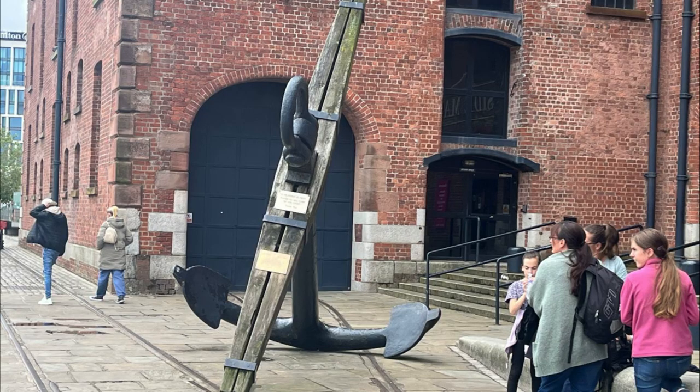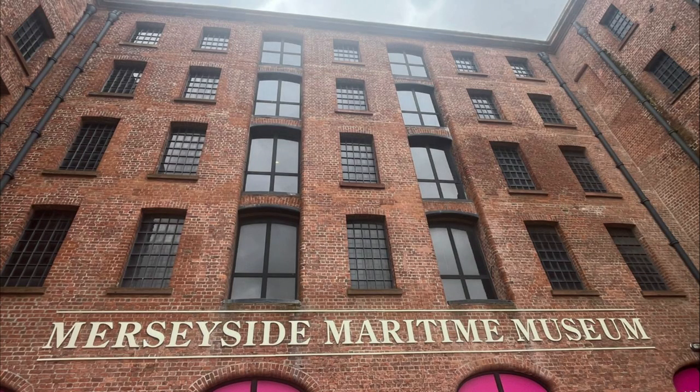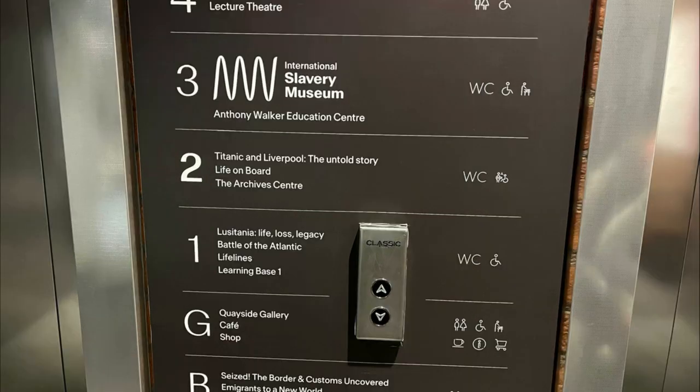The museum I wanted to go to was the National Maritime Museum — hence the anchor — and you can see it in the background, which I was quite looking forward to visiting because I like things like that. The museum has been incorporated into the Royal Albert Dock, which I think is quite good. It's free entry and spans over several floors. On the third floor is the International Slavery Museum, which is also free entry.